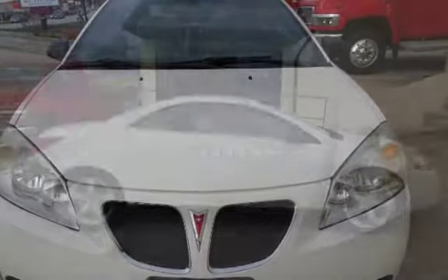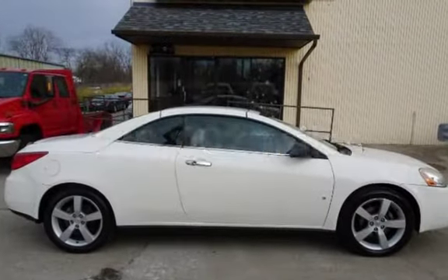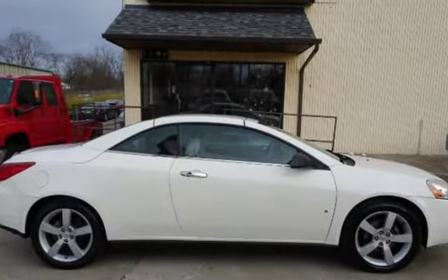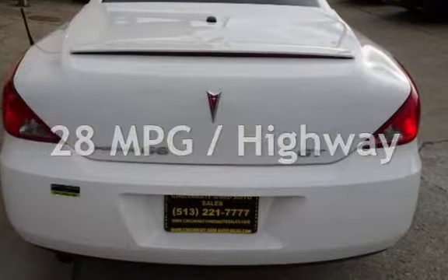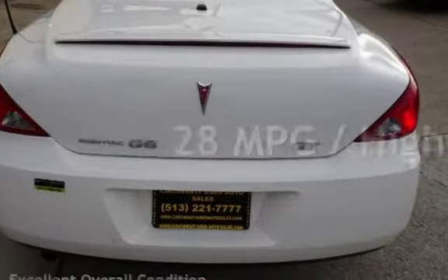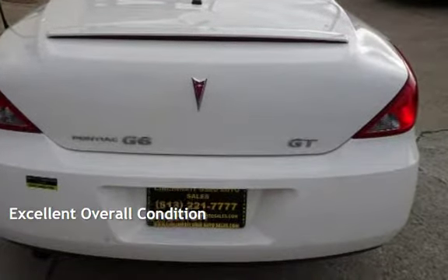This Pontiac has less than 130,000 miles on the odometer. Estimated fuel economy for this vehicle is 18 miles per gallon in the city and 28 miles per gallon on the highway. This vehicle is in excellent overall condition.